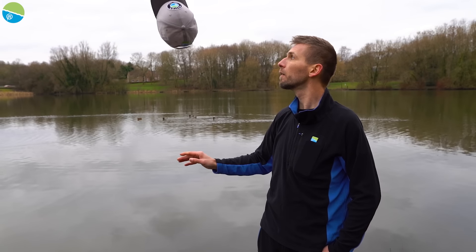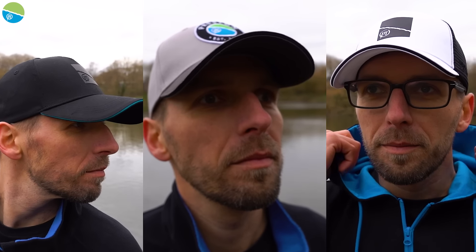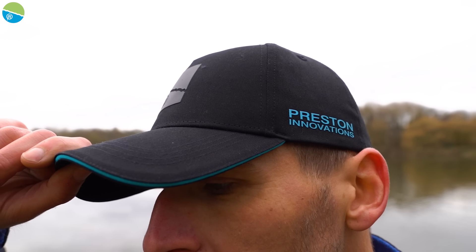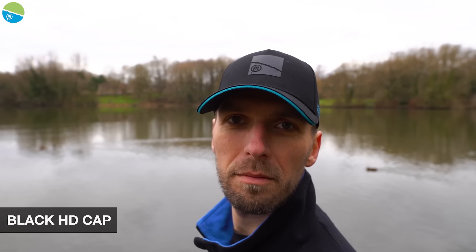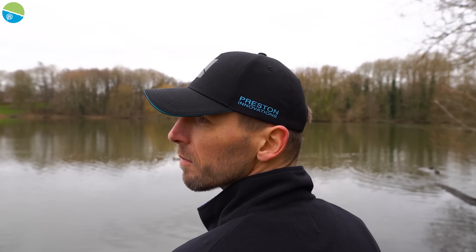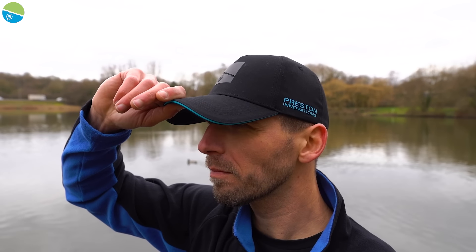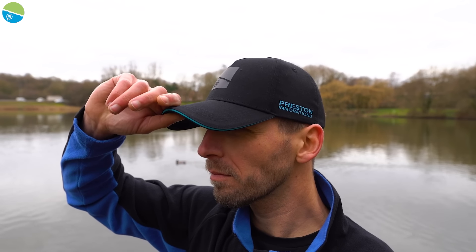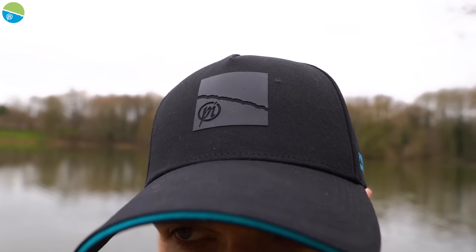Now we know you guys love a cap and this year we've given you three new styles to choose from if you want to look smart out there on the bank. Obviously with our hats they're made from good quality material, they fit really nicely, but more importantly with a cap it's got to look smart - and that's something you're going to get with all three of these different hats. First of all we've got the black HD cap. Now I'm no style guru but the guys who are tell me this looks really smart. So if you're looking for that subtle branding but a really smart hat - you might even fancy wearing it on a night out. This hat is perfect for that sort of thing, it looks really smart, really cool, a very nice hat.